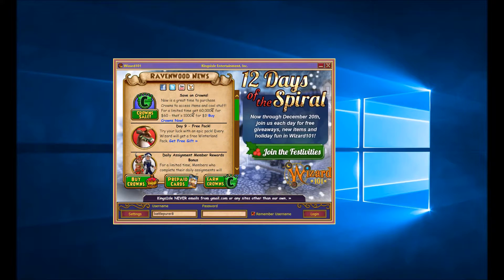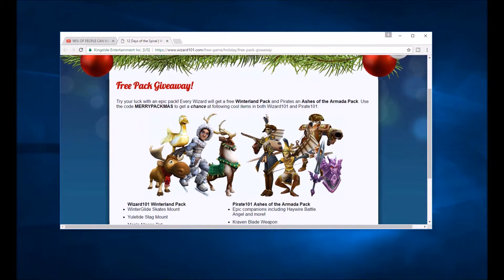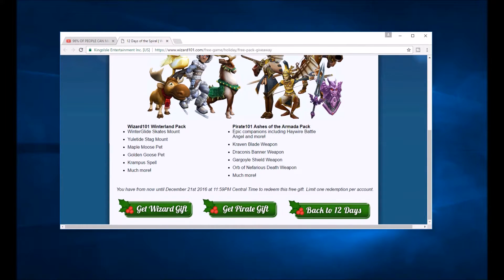You can click that link — it opened up over here. It's going to take you to the free pack giveaway page, the Wizard Spiral Lucky Block, whatever you want to call it. Basically, what this does is it gives you a free Winterland Pack.